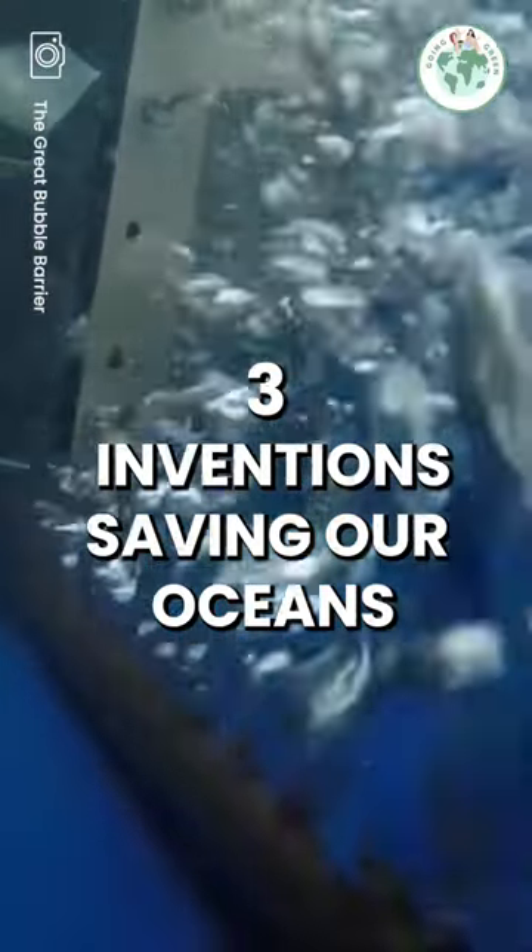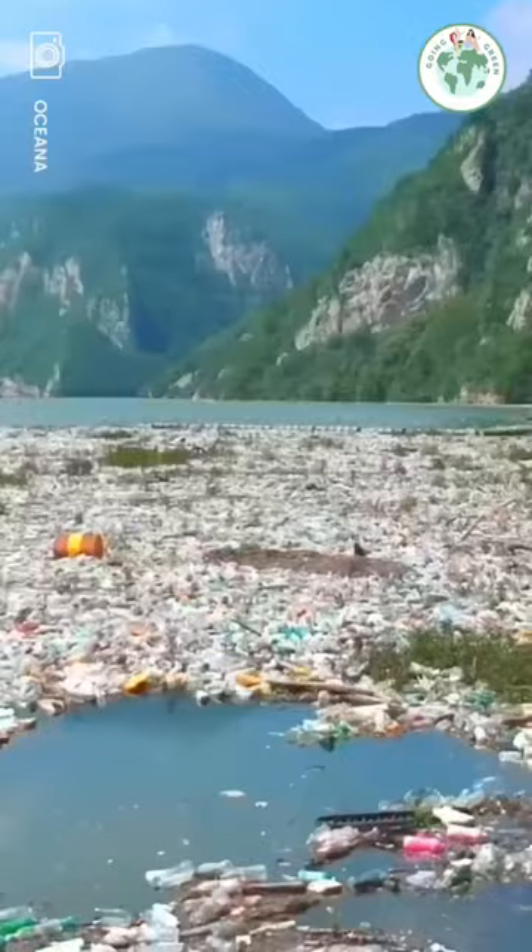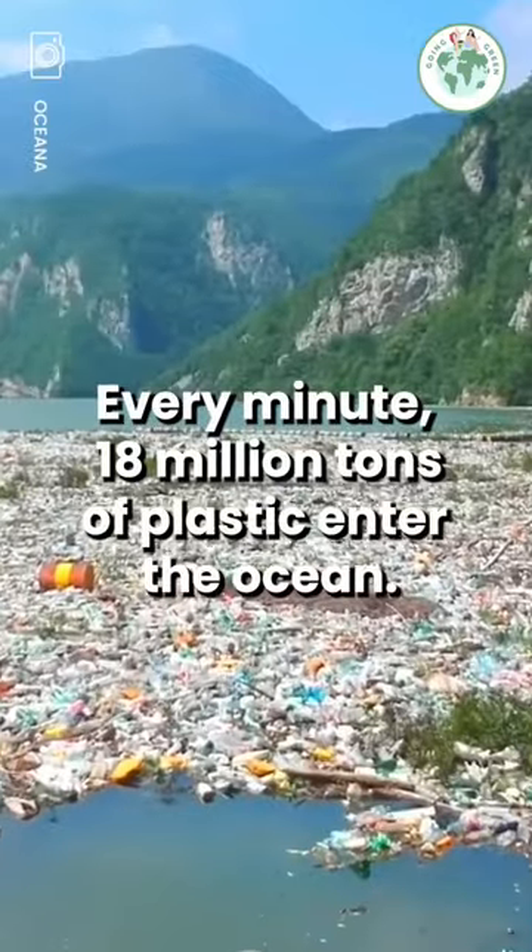These three inventions are saving our oceans. Every minute, 18 million tons of plastic enter the ocean.